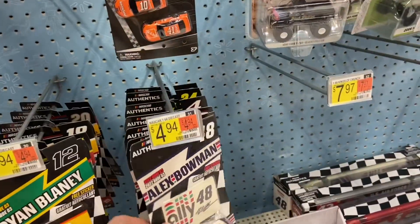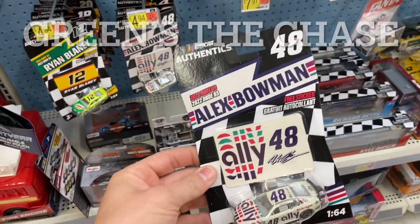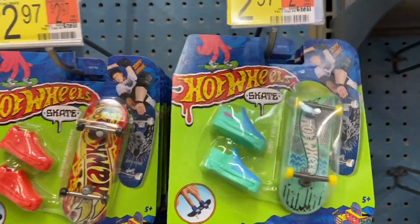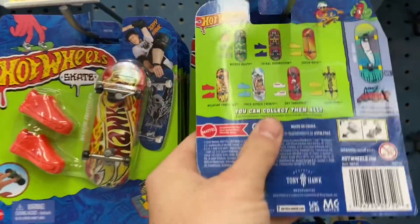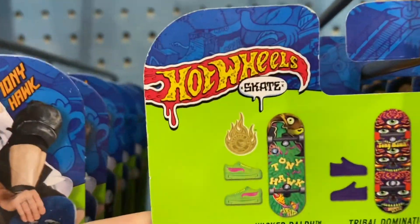A buddy of mine asked me to pick him up this car, but he said he wanted the green one. I didn't know they had different versions of these cars, but I'll pick that up for him. Oh, this guy — I haven't seen this before and it was front and center looking at the skateboards. And if you flip it over, there's a new treasure hunt.